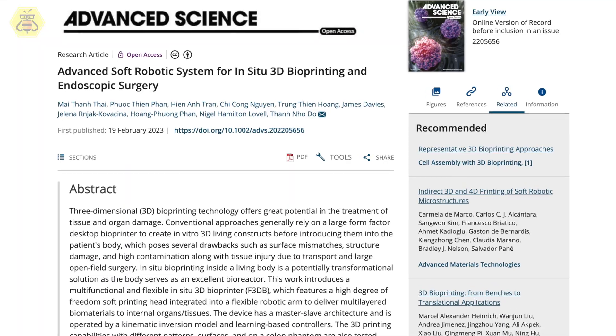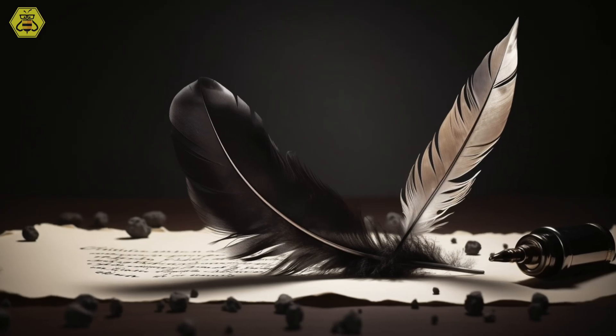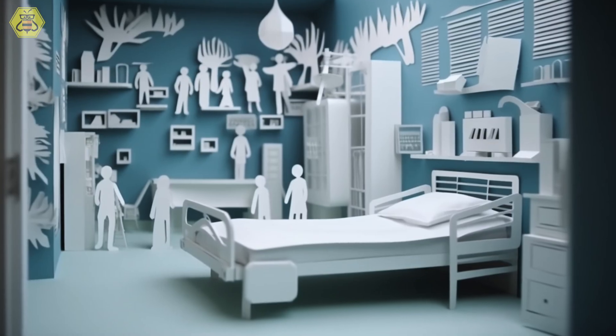There's a cool new thing called the F3DB, and it might just change the way we do surgery and treat cancer. It's a tiny 3D bioprinter that works from inside of the body, printing using a special material called bio-ink to help fix our organs. Normally bioprinting has to happen outside the body and then be surgically implanted, which means recovery time and risk of blood loss or infection.